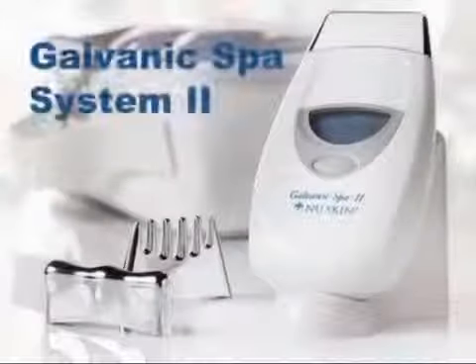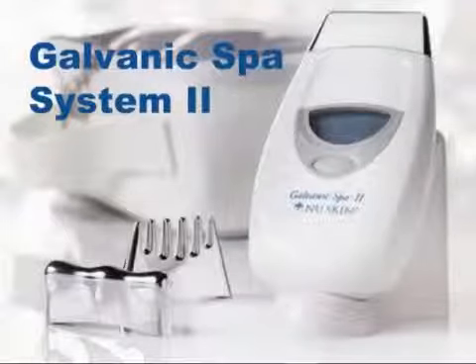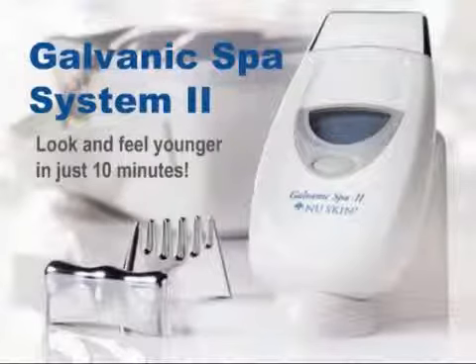In this brief presentation, you're going to be introduced to a new piece of technology, one so exciting and revolutionary it is becoming known as the iPod of the anti-aging industry — the NuSkin Galvanic Spa System. Like the iPod, the Galvanic Spa is portable, handheld, easy to use, and it produces stunning results, making you look and feel younger, often in as little as 10 minutes.